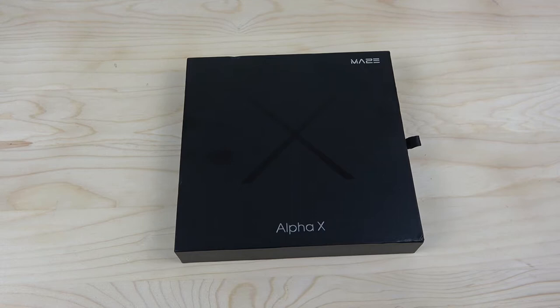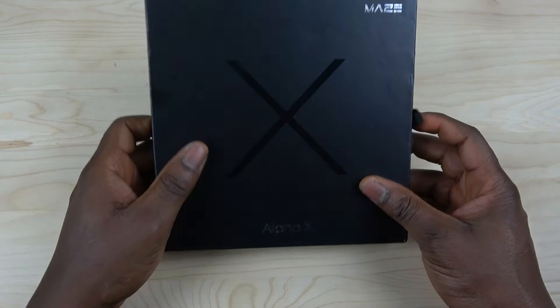Happy New Year to you guys! Your boy Palasa, Top Tech here, and today we are doing an unboxing of the Mace Alpha X Naia.